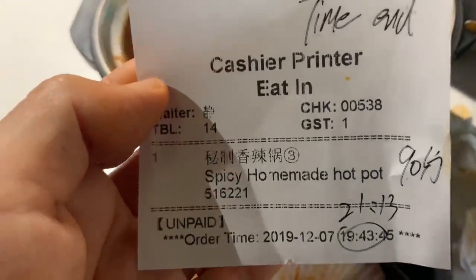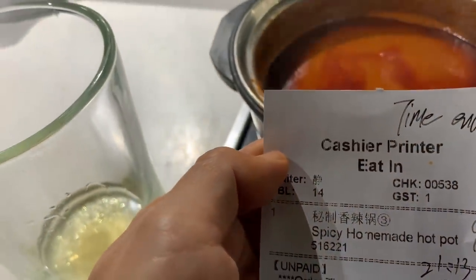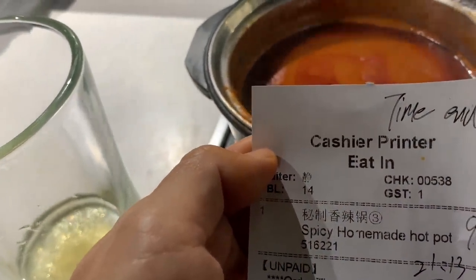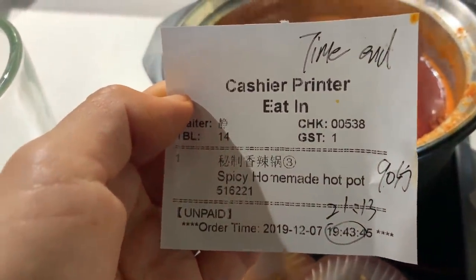I am actually enjoying this a lot. It might actually be better than the Japanese hot pot I had the other day. The ingredients here are pretty fresh. These are all-you-can-eat and I think there is a time limit — you have to be done in about 90 minutes. It's actually like 8:40 and I have until 9:30.